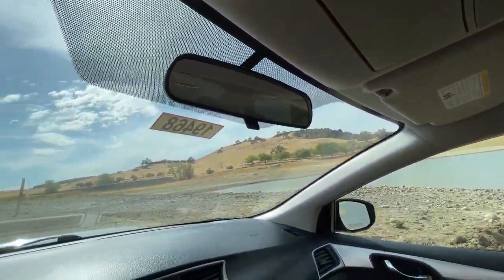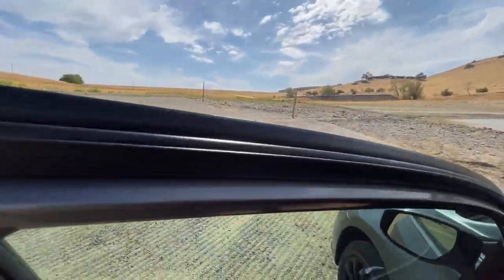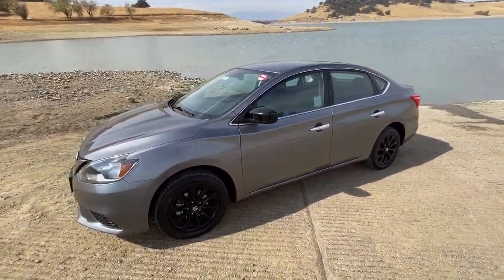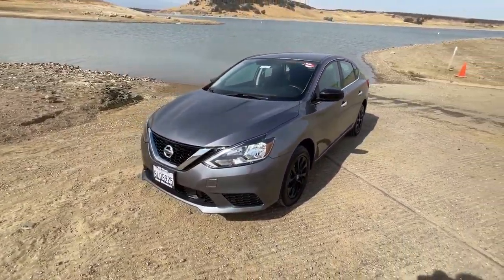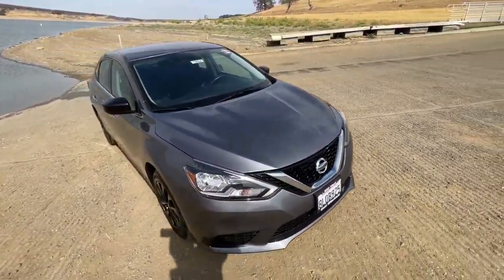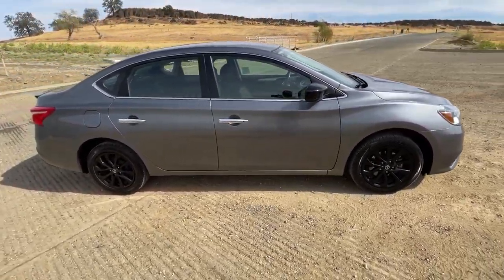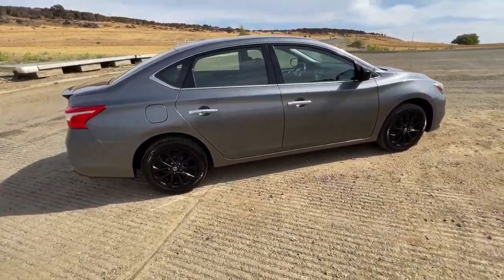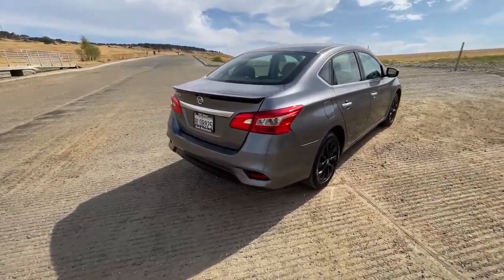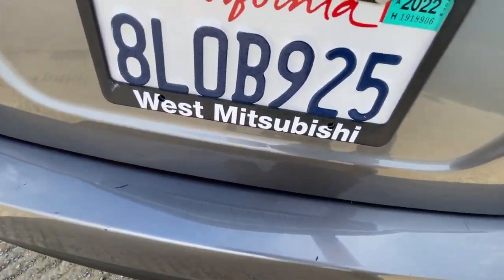It's got an automatic transmission. If you need financing for this, also go to our website, westmitsubishi.com — we've got a credit application there. By the time you finish filling it out, it'll let you know what the decision is. We almost always can get a person an approval, so even if you need a bad credit auto loan, don't be too afraid to go fill that out.